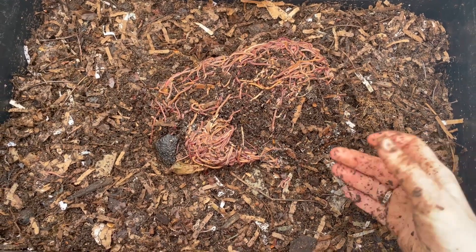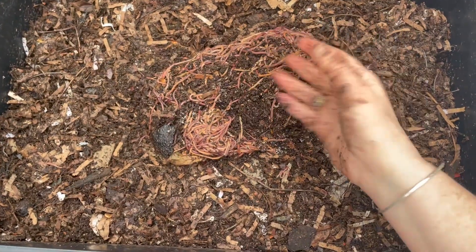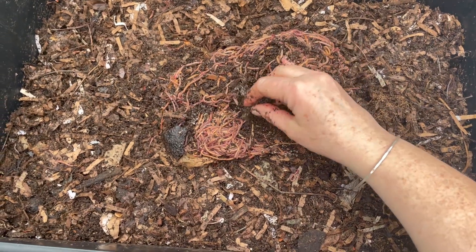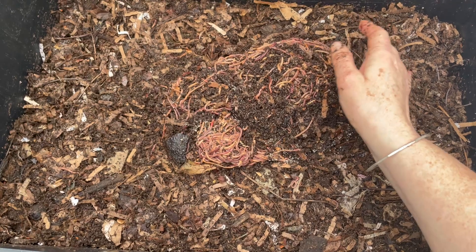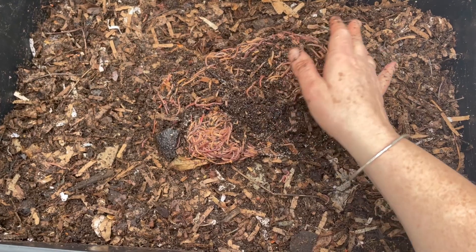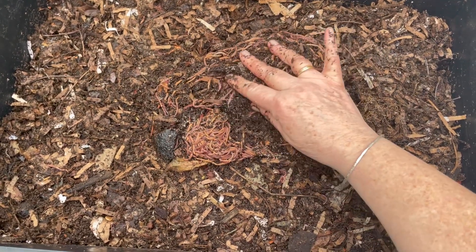And therefore there are castings. It is wetter than the other levels — you can tell by my muddy-ish hand that the castings were wetter down there. But you can see they are beautiful castings, just a little bit too wet to sift. So what I do every week when I feed the bins is I bring the worms that are in the lowest level back up to the top.